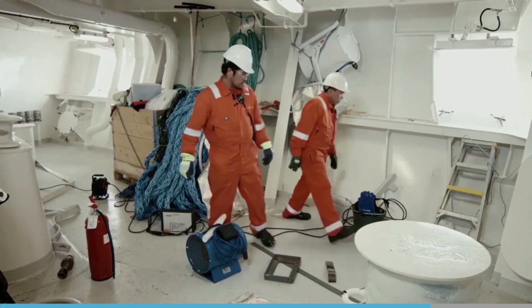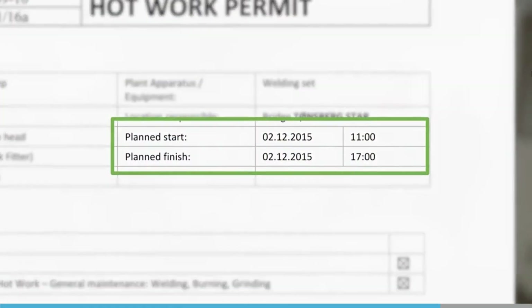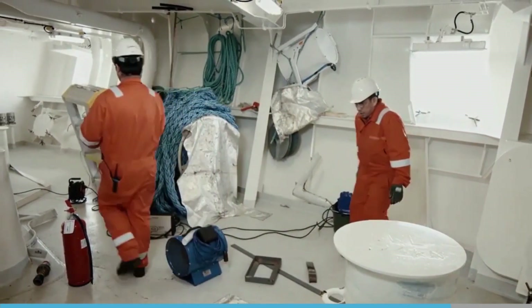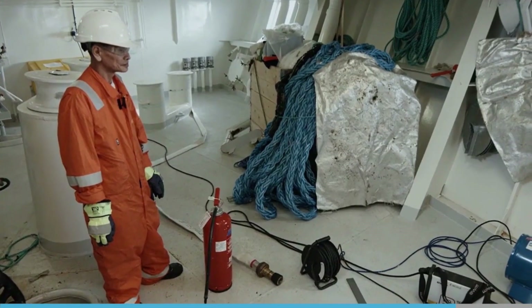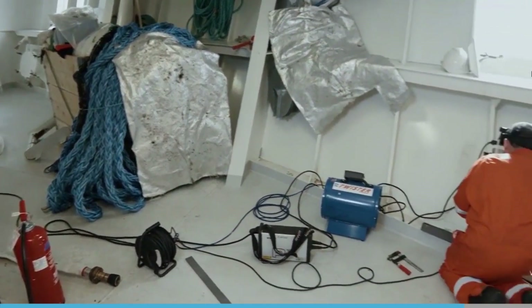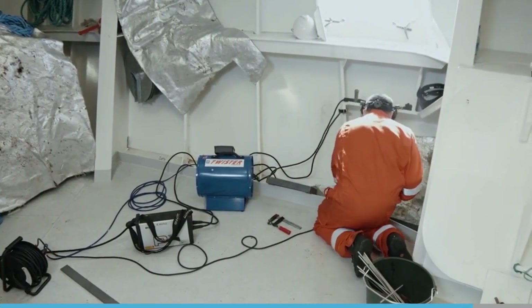Work must follow the times stated on the permit, the approved procedures, and any considerations specific to a vessel's location. However, risk assessments should not stop when the permit has been authorised — it is essential to monitor potential risks throughout the operation.